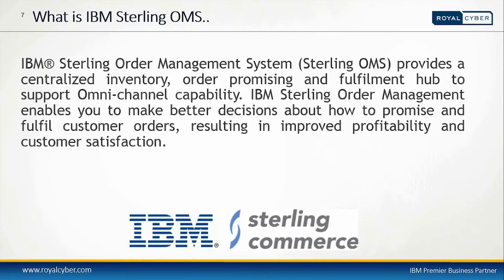What does Sterling Order Management System do? This robust functionality of OMS can be utilized across multiple selling channels — call centers, dot-com stores, field sales, and physical stores. Basically, we can determine order statuses, check inventory availability across locations, and manage the return process through the Sterling Order Management System.